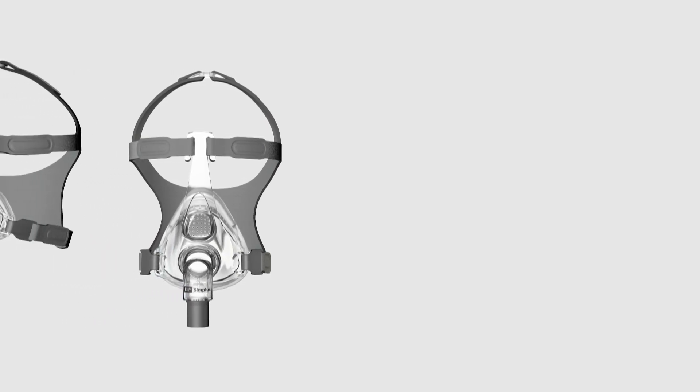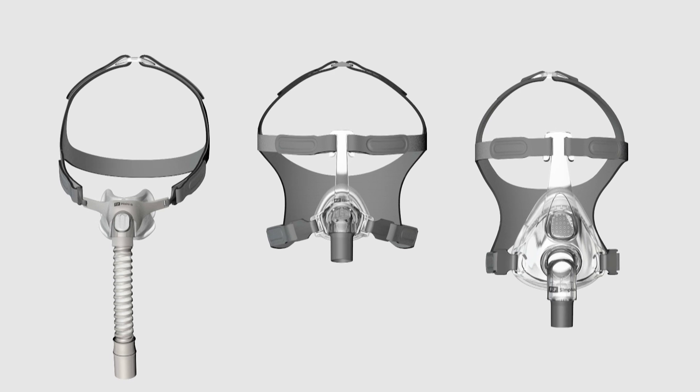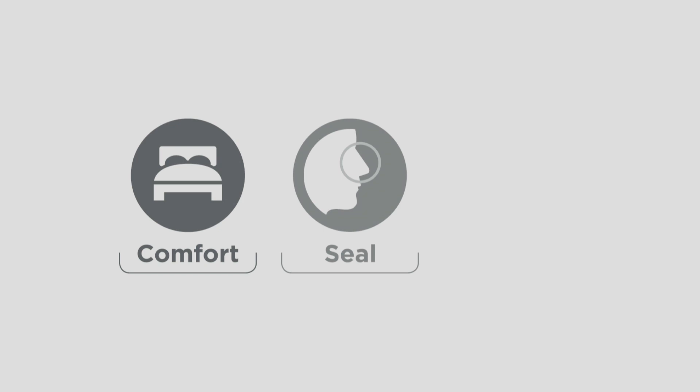The journey to adherence starts with our family of leading-edge masks. The goal of this new generation of masks is to emphasize simplicity and efficiency. Our new masks are best known for their comfort, seal, and easy use.